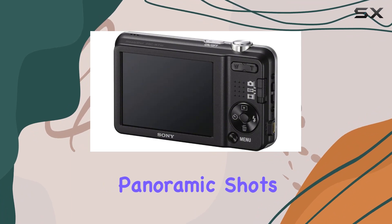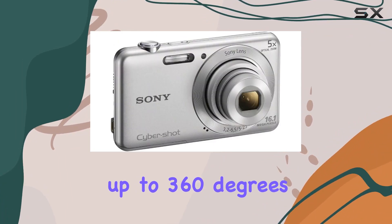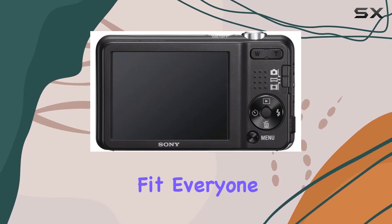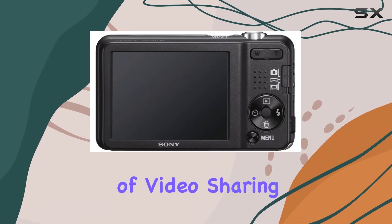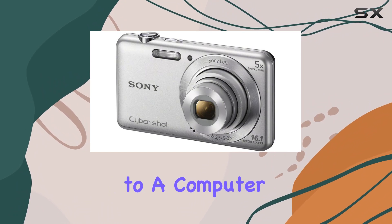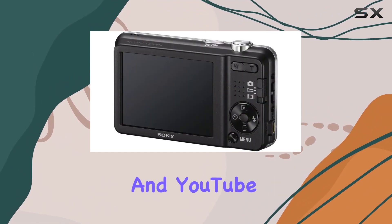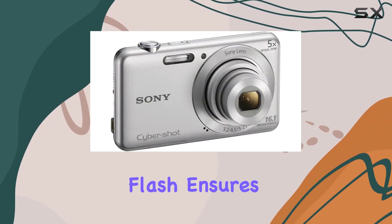Panoramic shots up to 360 degrees — perfect for those scenic vistas or group photos where you want to fit everyone in. In terms of video sharing, the camera makes it easy to transfer your content to a computer, opening the door to effortless uploads on platforms like Photobucket and YouTube. The advanced flash ensures that even distant subjects are well illuminated, resulting in perfect photos.